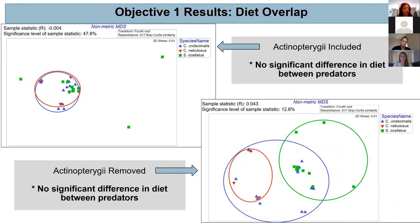We also did a multivariate analysis to look at diet overlap. These graphs are non-parametric MDS plots using Bray-Curtis similarities, where each point represents a stomach sample with prey content present. The closer samples are to each other, the more similar they are. On the top left is the MDS showing diet of all three predators with Actinopterygii included — none of the diets tend to stand out from each other, and there's no significant difference in diets between predators. When Actinopterygii is removed, we start to see some separation of diet between red drum and then snook and spotted sea trout.